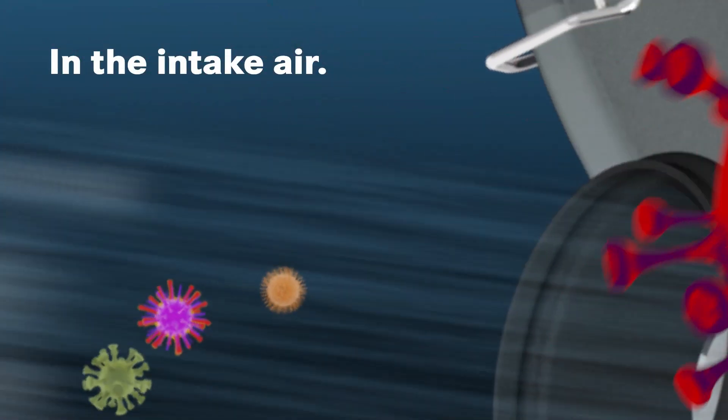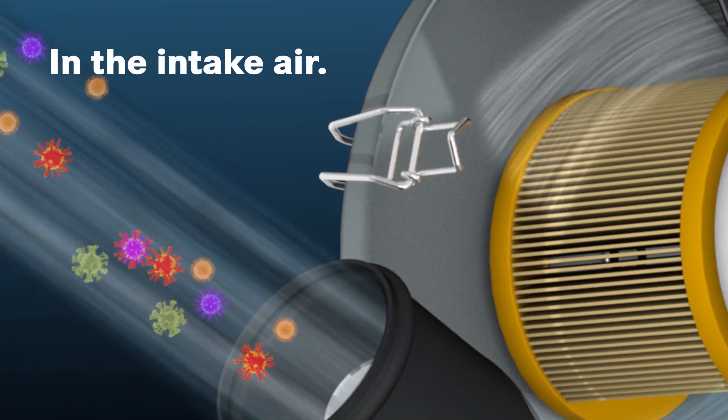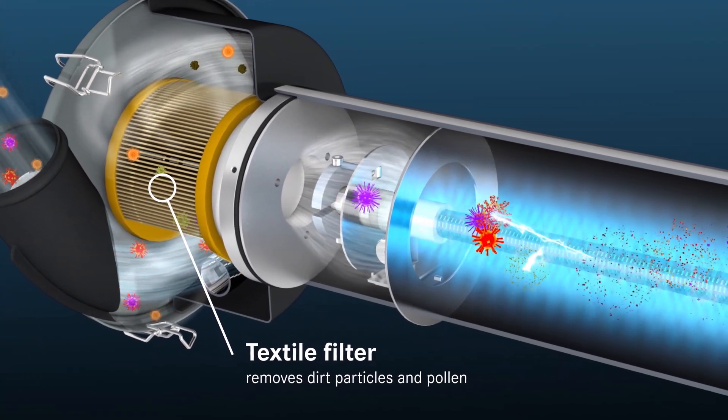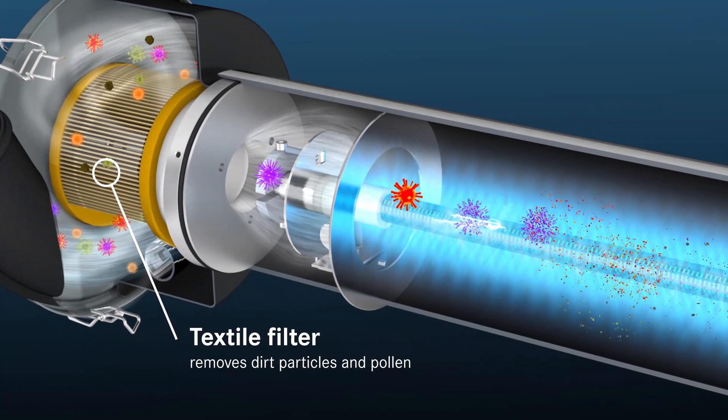In the first stage of the B virus-free filter system, a textile filter removes microscopic dirt particles and pollen from the incoming air.